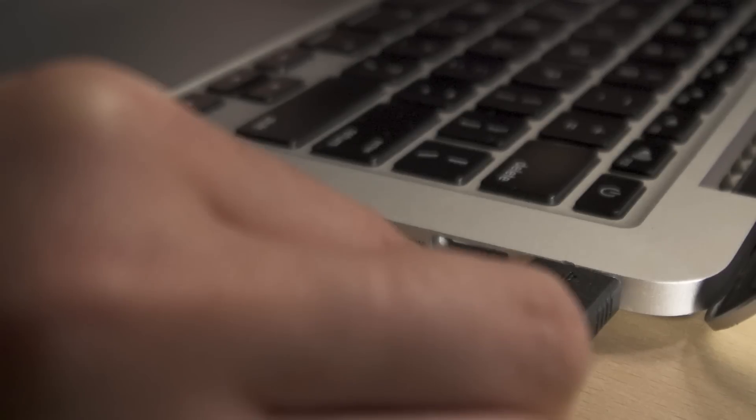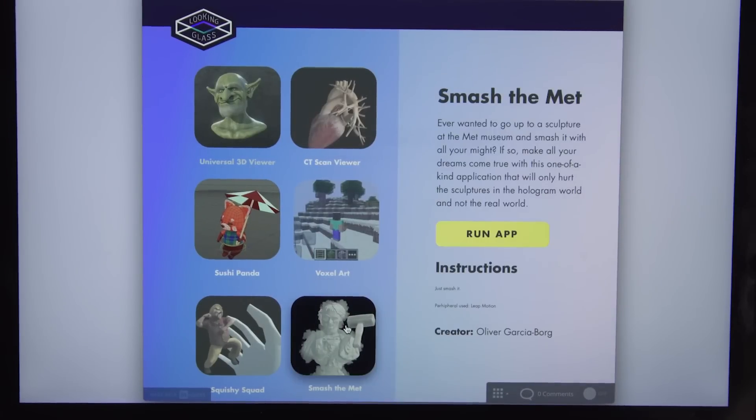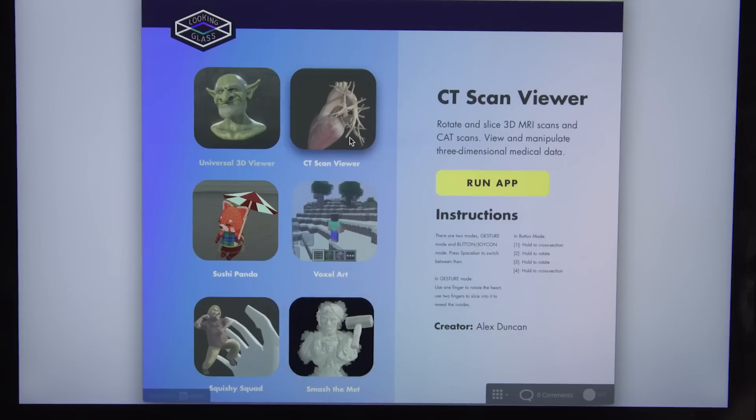The Looking Glass connects up to any modern PC or Mac with a couple of cables. Then you can either create your own 3D content or explore what everyone around the world is making with a single click.